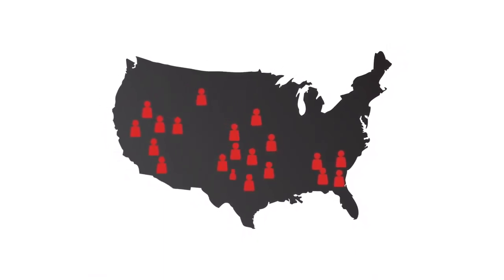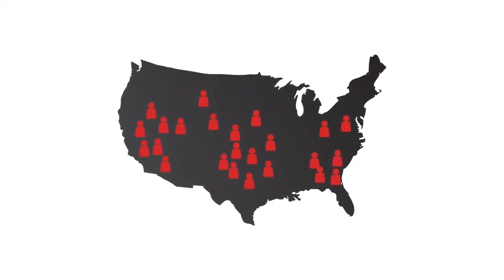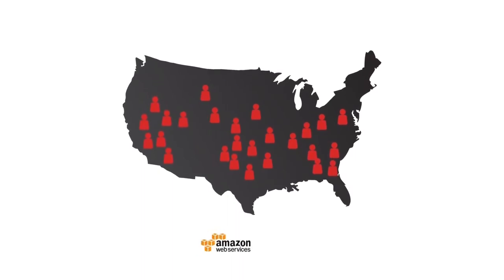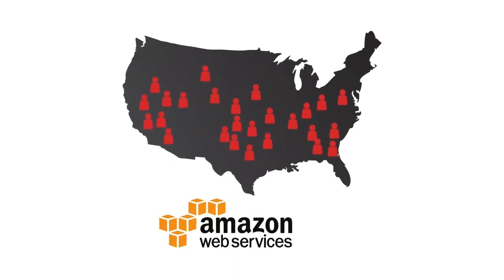There's no extra cost whether you have one administrator or a hundred. Each gets their own unique password-protected login, hosted in the cloud by Amazon Web Servers, one of the most respected names in the industry.